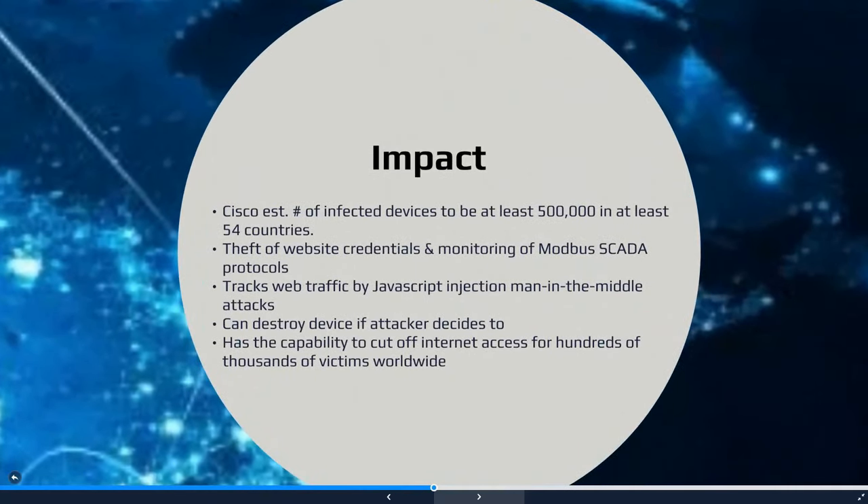So what kind of impact did the VPNFilter have? Both the scale and the capability of this malware operation are really quite concerning. Cisco estimated that at least 500,000 devices were infected in over 50 countries. The behavior of this malware in networking equipment is particularly disturbing. Some components of the VPNFilter malware allow for theft of website credentials and monitoring of Modbus SCADA protocols.